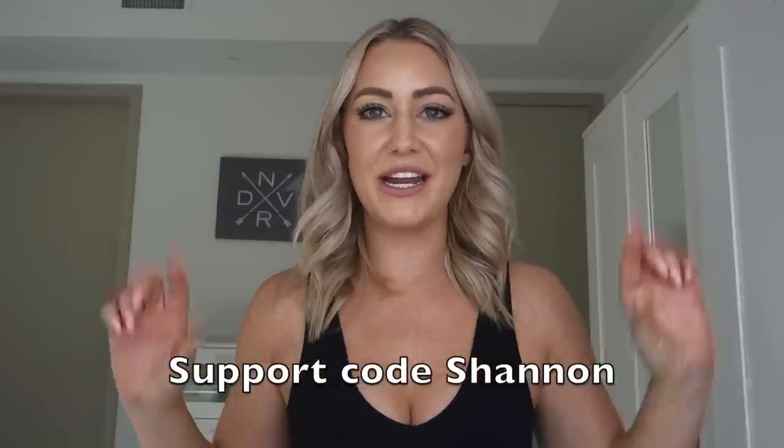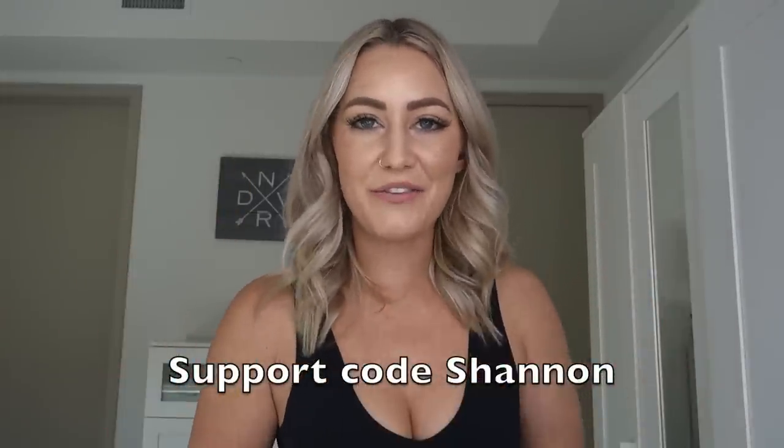I also have a support code with Buff Bunny Collection — it's just my name, Shannon. Thank you so much to any of you who choose to use my code when you shop Buff Bunny. Before we get started, everything I talk about in this video will be listed in the description box down below along with all of my personal links and measurements for reference.